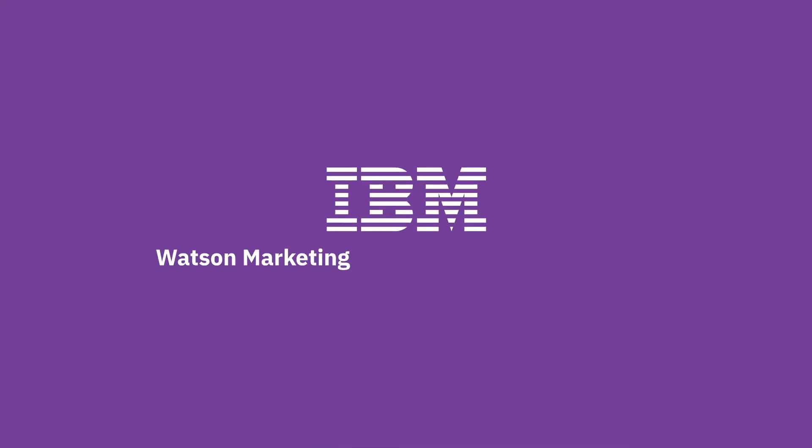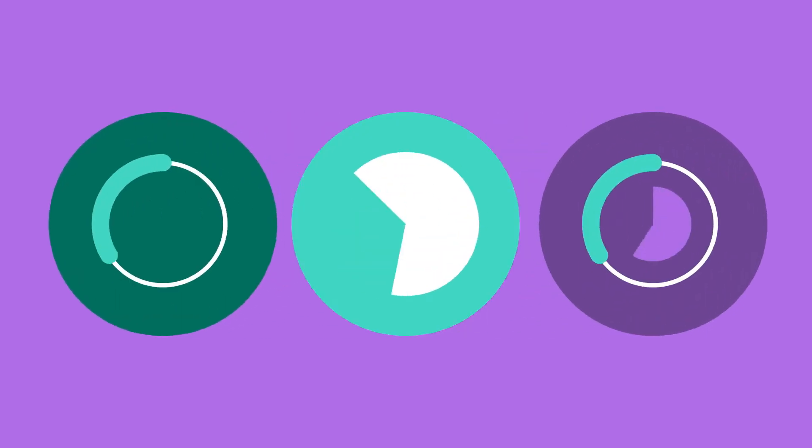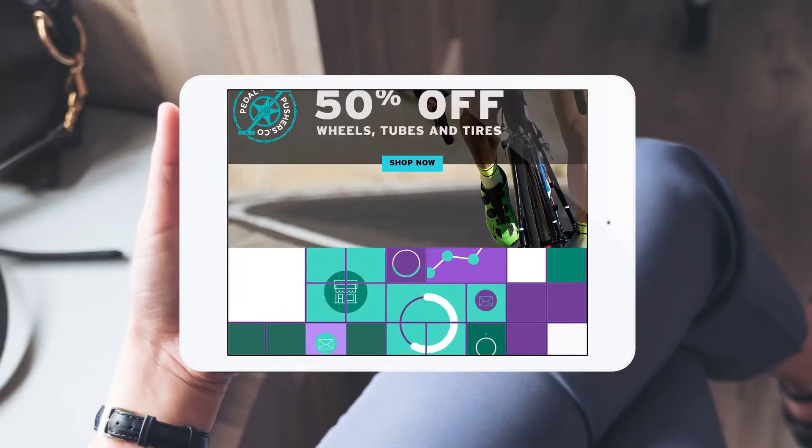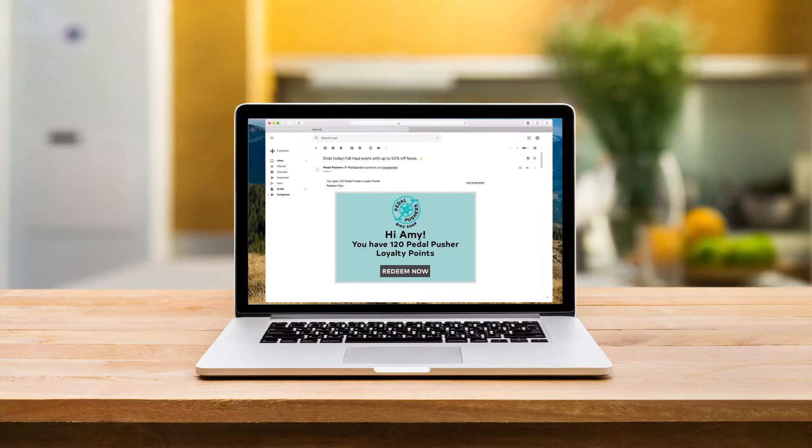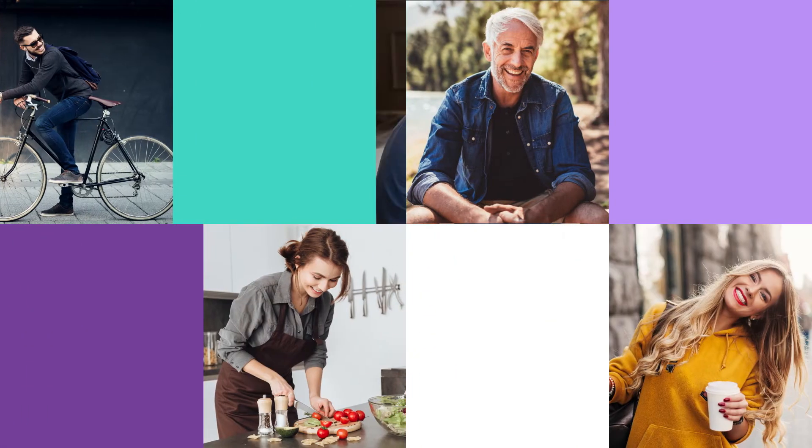Enter IBM Watson Marketing to help with your customer's experience. It complements your existing digital analytics, providing actionable insights you can't get anywhere else. We're talking comprehensive journey and customer behavior analytics to give you the whole story of how customers interact with your brand.